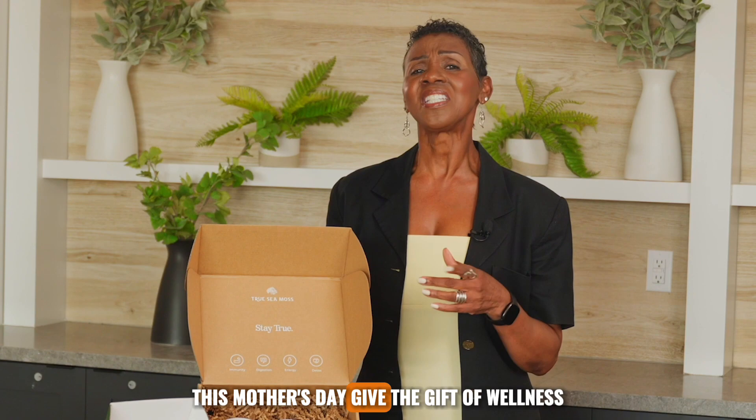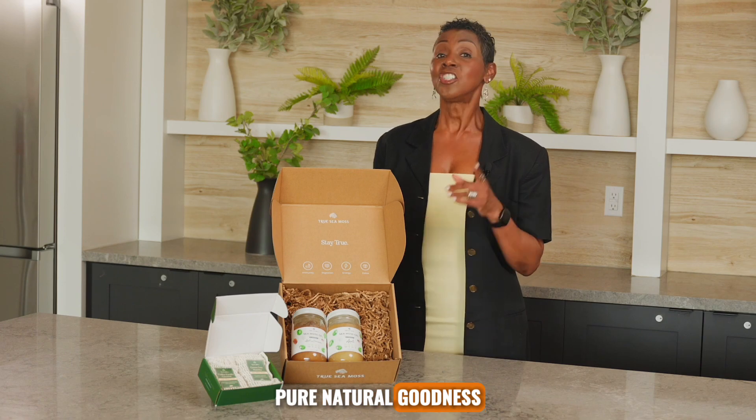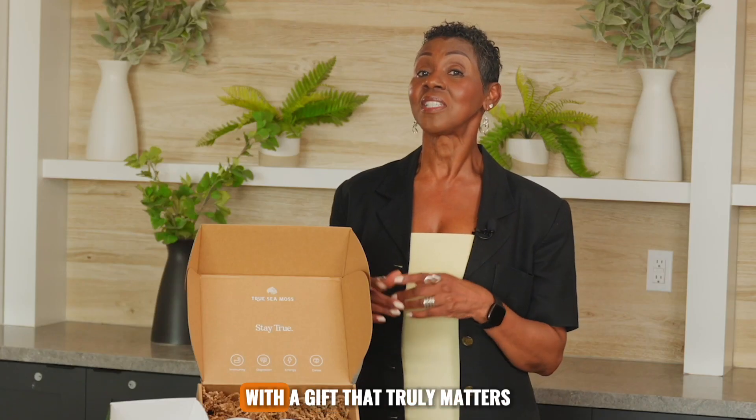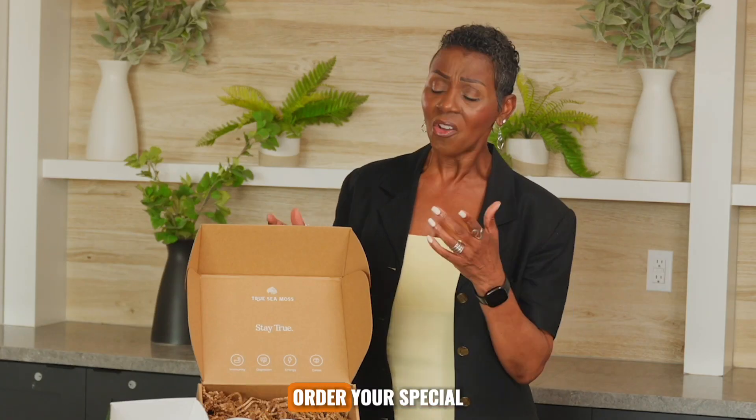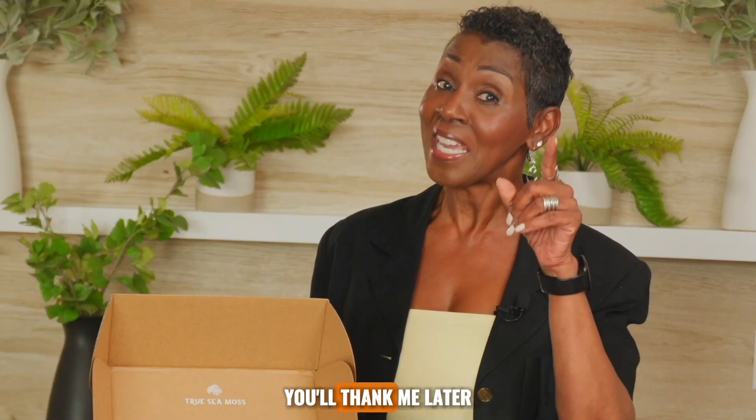This Mother's Day, give the gift of wellness thoughtfully designed to provide pure, natural goodness. Show your mom some love with a gift that truly matters. Order your special Mother's Day bundle today. You'll thank me later.